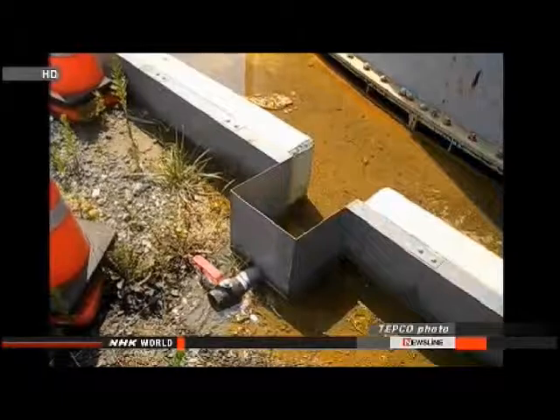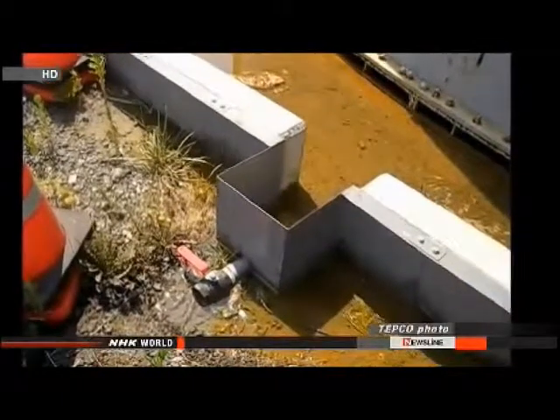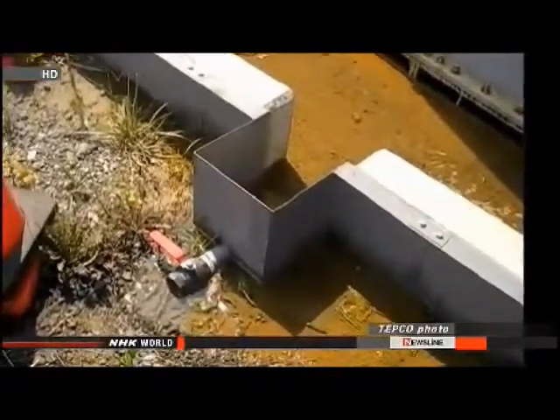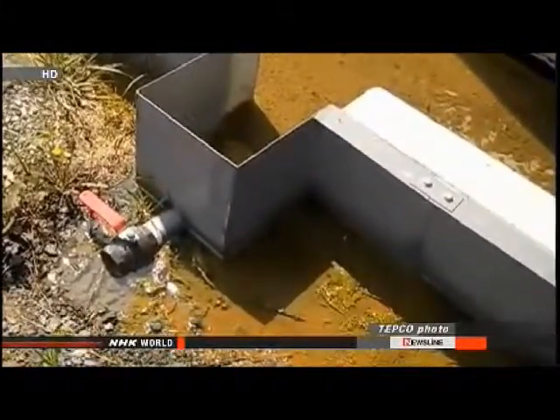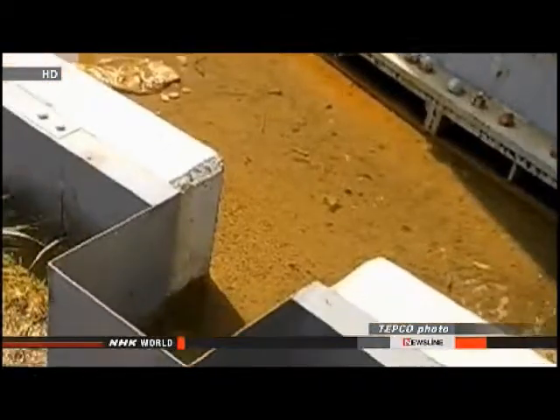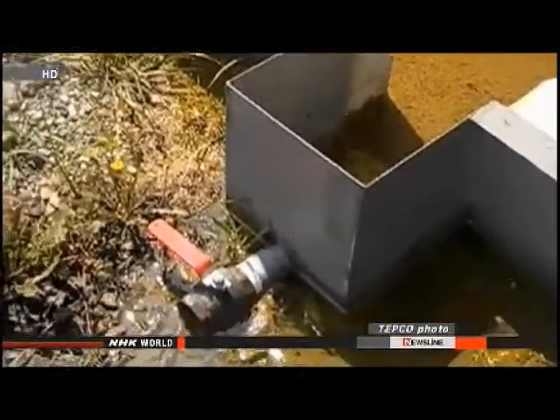The water inside the tank was treated to reduce radioactive cesium, but TEPCO workers detected 100 millisieverts per hour of radiation near the surface of the leaked water. Only half an hour of exposure to this level of radiation is allowed in the course of a year.